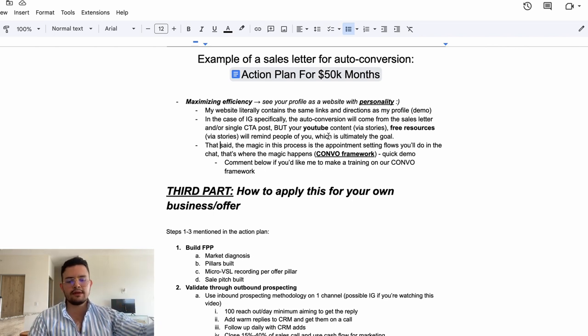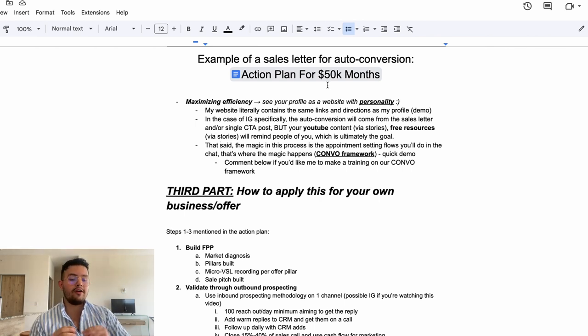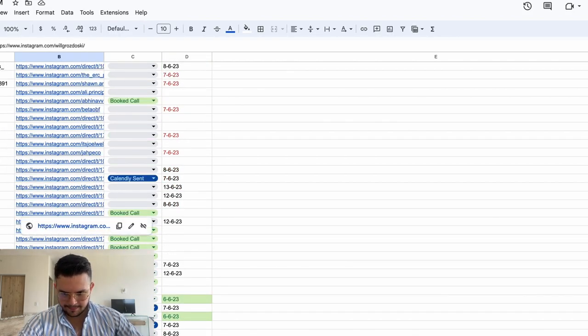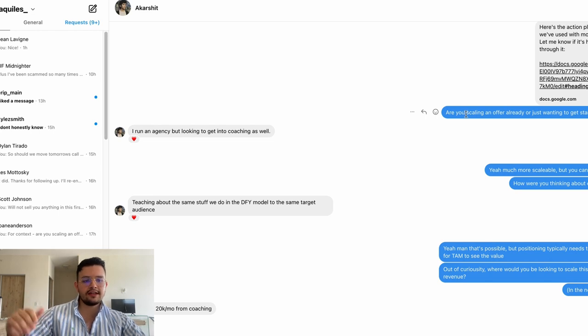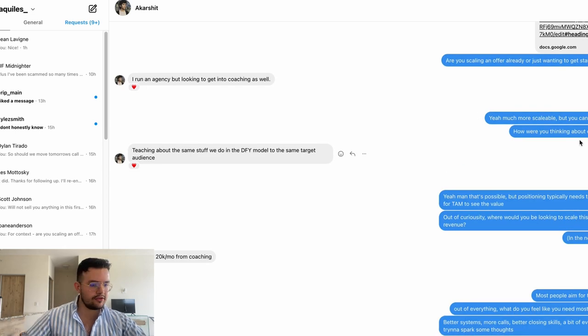The magic in this process is the appointment setting flow, which follows what we call the COMBO framework: C for Connecting questions, O for Outcome questions, M for Now questions, B for the Band — what they feel they need most — and O for an Offer. Let me do a quick demo. The guy asked for something via the ad, I sent him the sales letter. Then first connecting question: 'Are you scaling an offer already or just wanting to get started sometime soon?'